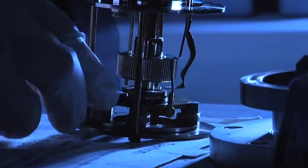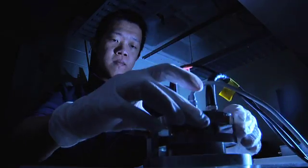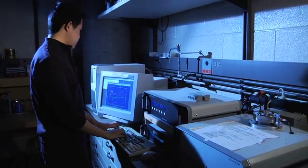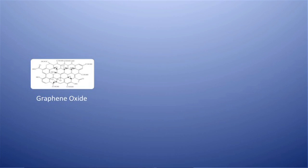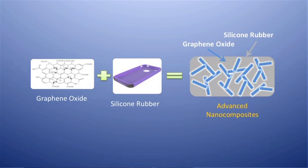We have used graphene oxide as fillers in the nanocomposite and we can tailor the electrical properties of the graphene oxide. We mix the graphene oxide with silicone rubber, which is very mechanically robust and flexible, so we have the good properties from both materials.